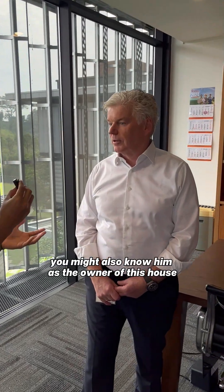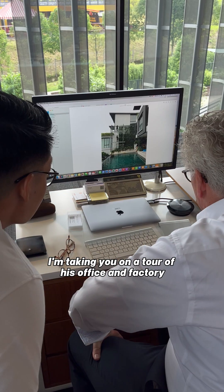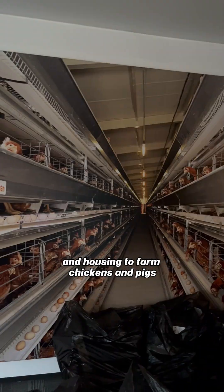This is Mr. Jan Hofstad, you might also know him as the owner of the house featured in Crazy Rich Asians. Today, I'm taking you on a tour of his office and factory where they make automated feeding equipment and housing to farm chickens and pigs.